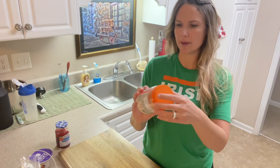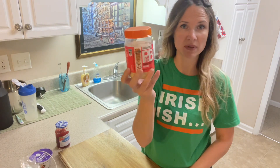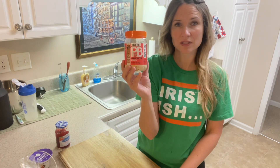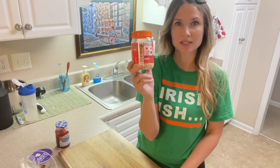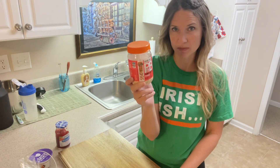For my peanut butter I'm going to be using PB Fit powder — you mix it with water. For a serving it's only 60 calories. The taste is great; it tastes just like eating peanuts right out of a can but without the extra added oils and sugar like regular peanut butter.